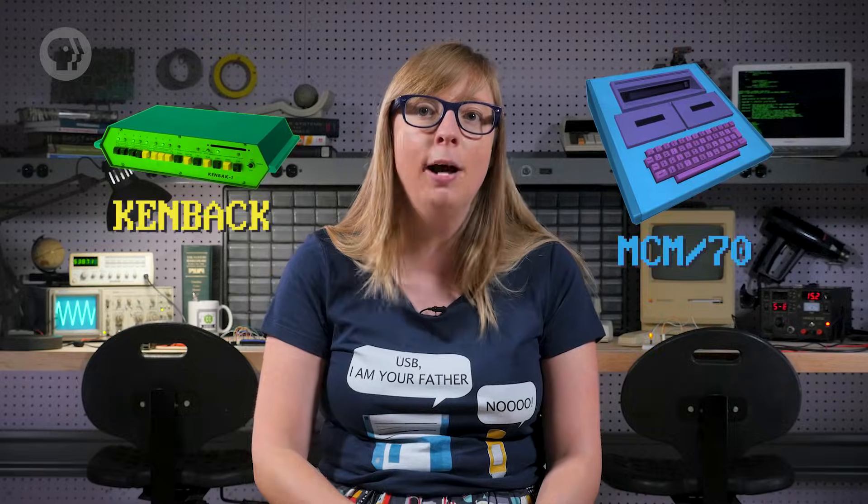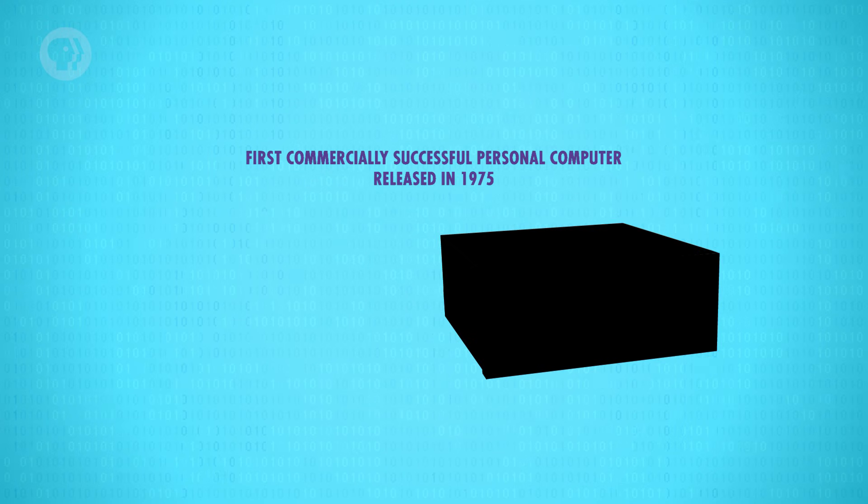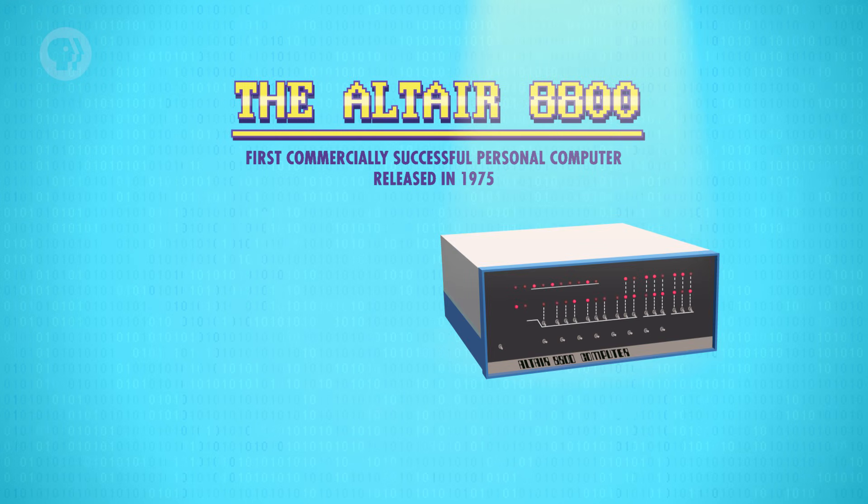Computer cost and performance eventually reached the point where personal computing became viable, but it's hard to define exactly when that happened. There's no one point in time, and as such, there are many contenders for the title of the first personal computer, like the KenBak One and the MCM70. Less disputed, however, is the first commercially successful personal computer, the Altair 8800.